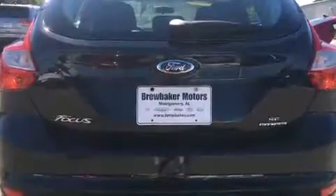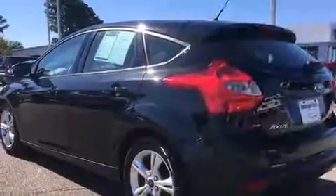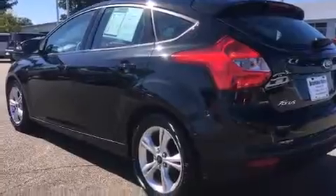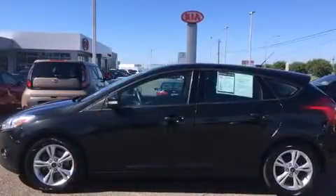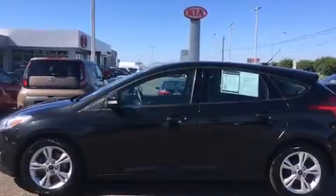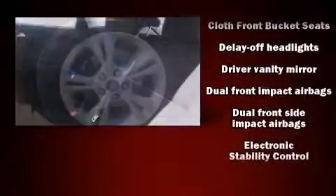Amenities include remote keyless entry, one-touch window functionality, tilt and telescoping steering wheel, and much more. Storage solutions are integrated throughout the interior, demonstrating thoughtful attention to detail.